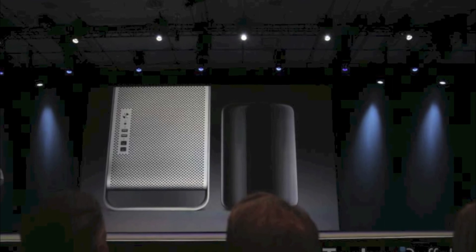The Mac Pro is one-eighth the volume of the previous Mac Pro. It has 4 USB 3.0 ports, 6 Thunderbolt 2s, HDMI out, and all the back ports light up, which is also pretty cool.